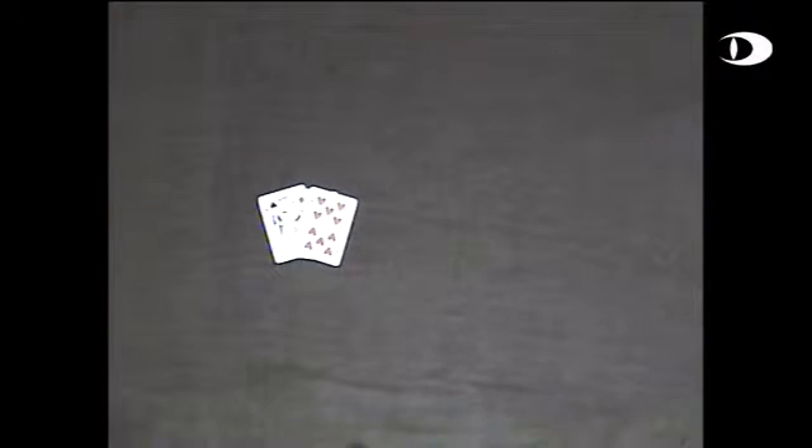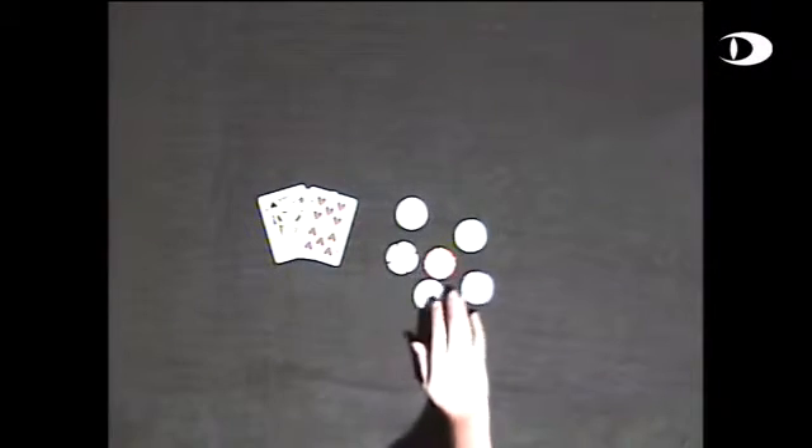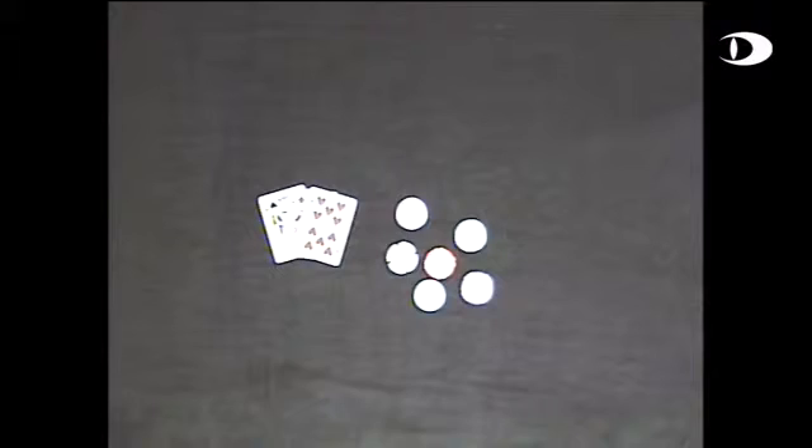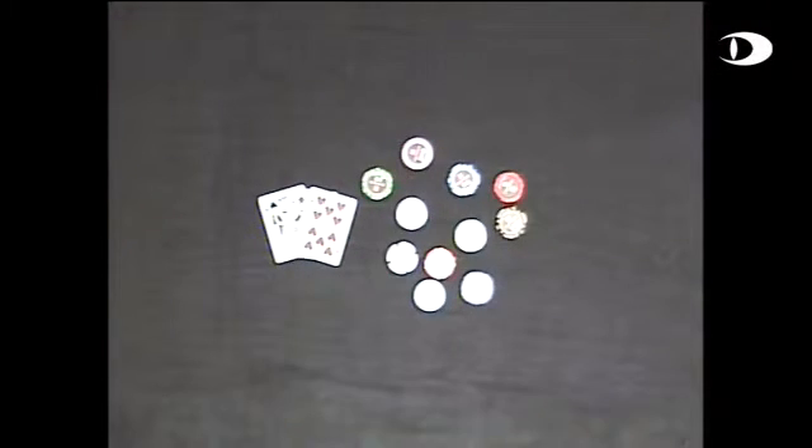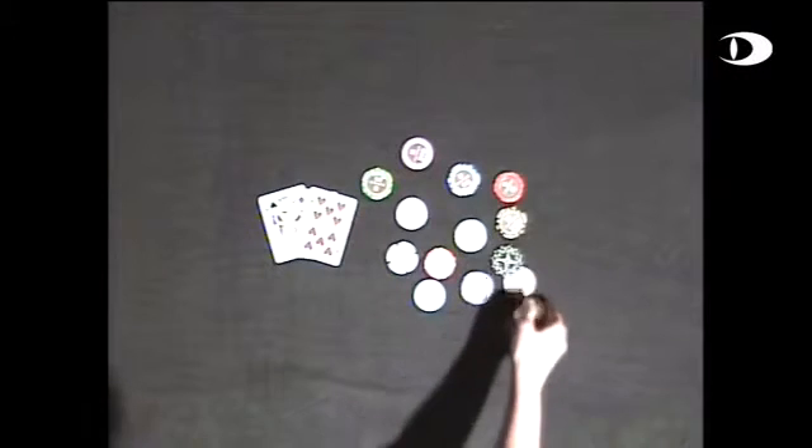And this is now the demonstration of the same colored chips with the CCD camera. Very difficult to see, but they are actually exactly the same chips as with the CaminPix.